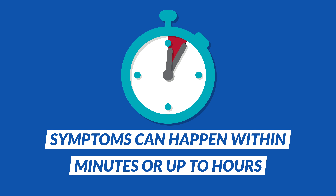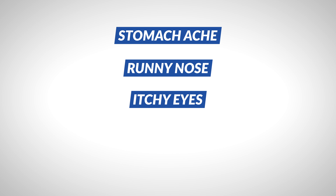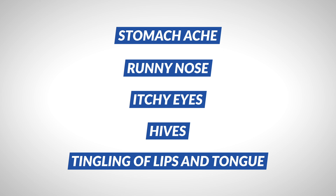Symptoms of a reaction can occur a few minutes to a few hours after eating a product with tree nuts. Common symptoms of a mild allergic reaction to tree nuts include stomach ache, runny nose, itchy eyes, hives or tingling in the lips and tongue.